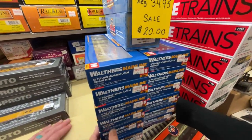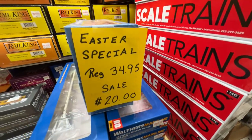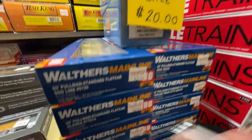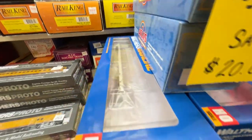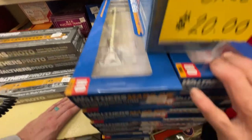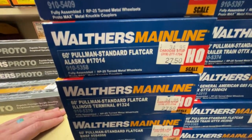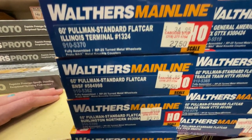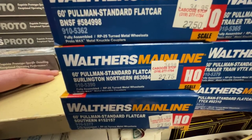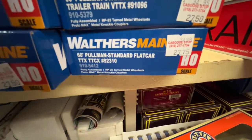Walthers mainline kits — we're having an Easter special this week. All the flat car kits — they're actually built up, not kits — are $20 each. Multiple road numbers available, one to four different numbers. Call us through Saturday. Regularly $35, now $20.